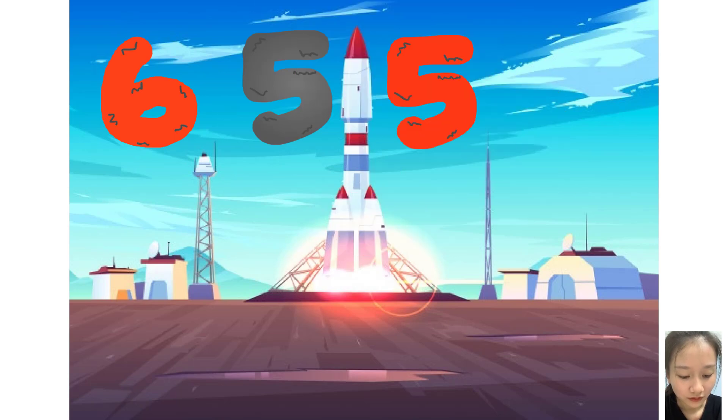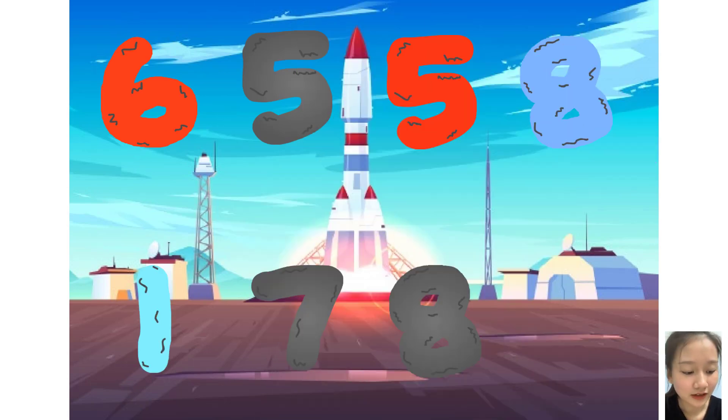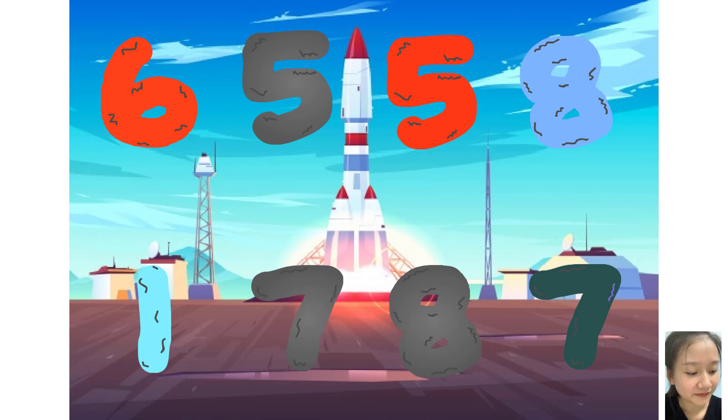Six, five, five, eight, plus one, seven, eight, seven. These big number blocks are going to show it off by adding.